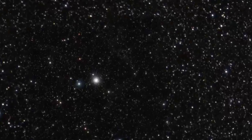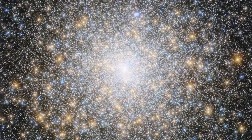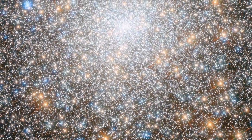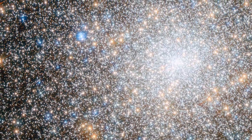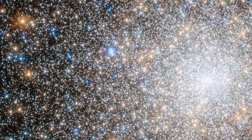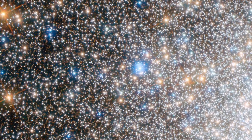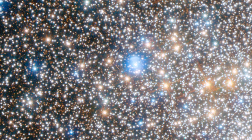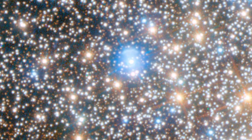Now Hubble has looked towards the globular cluster Messier 15, one of the oldest globular clusters known in our galaxy at around 12 billion years old. This image of Messier 15 is reminiscent of a dazzling firework display, with golden and bright blue stars swarming together across the frame. Messier 15 houses a planetary nebula known as Pease 1, making it the first globular ever known to contain one of these objects. Even now, only three other similar clusters have been found to host such a planetary nebula.